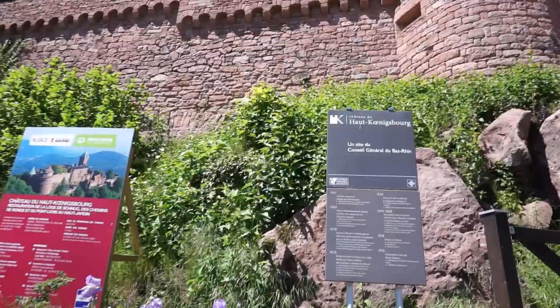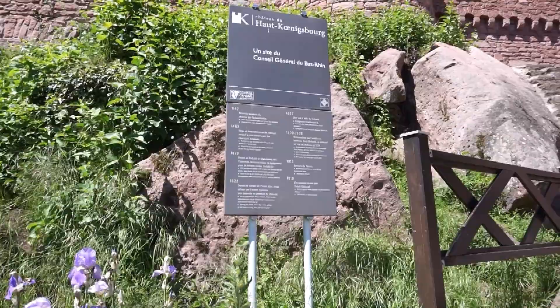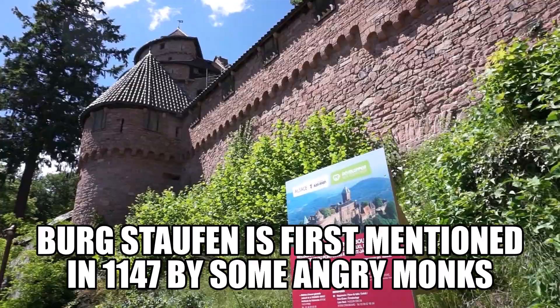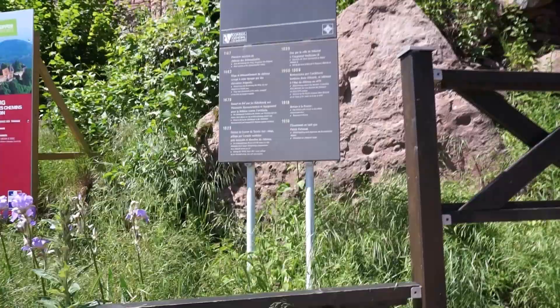Today we are at Château de Haut-Koenigsbourg. There's a timeline — it looks like the first mention was in 1147. This is a Hohenstaufen castle, part of that Staufen dynasty. You see so many castles in Germany that are part of that family. We're going to go take a look on the inside.